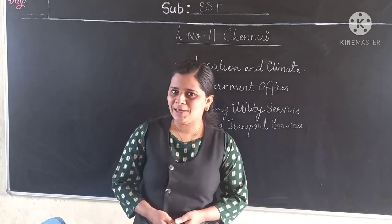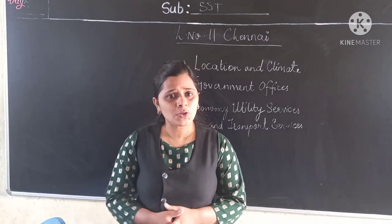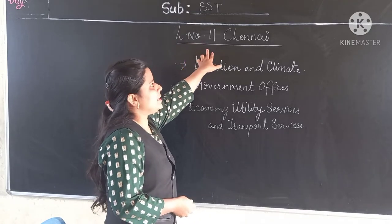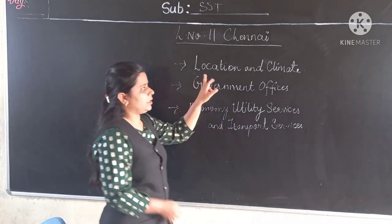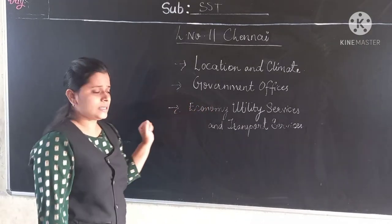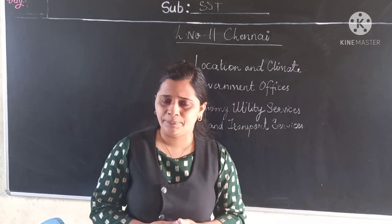Hello students, welcome to our SST classbook. How are you all? I hope you all are fit and fine. Today we are going to start a new lesson, that is lesson number 11 — Chennai. In this video we are going to discuss about the location and climate, government offices, economic utility service, and transport services in Chennai.